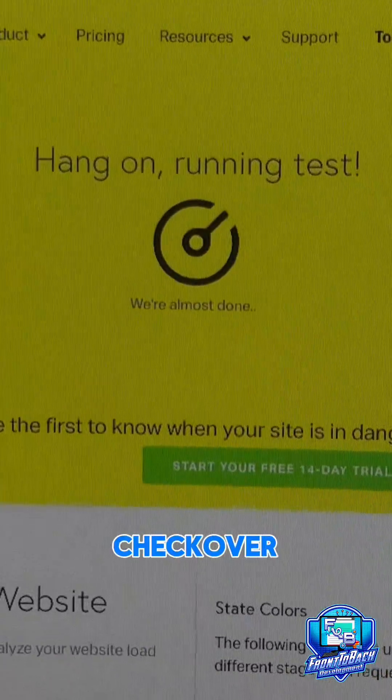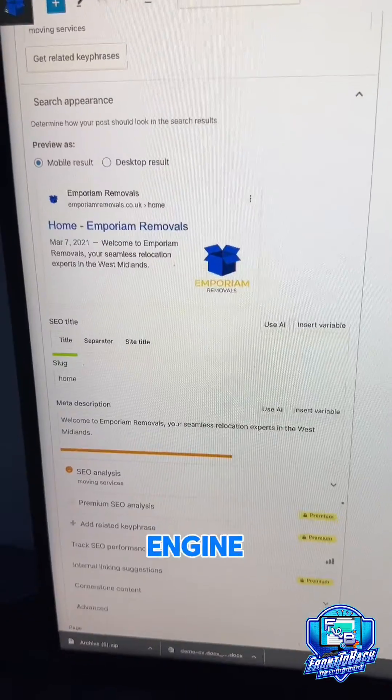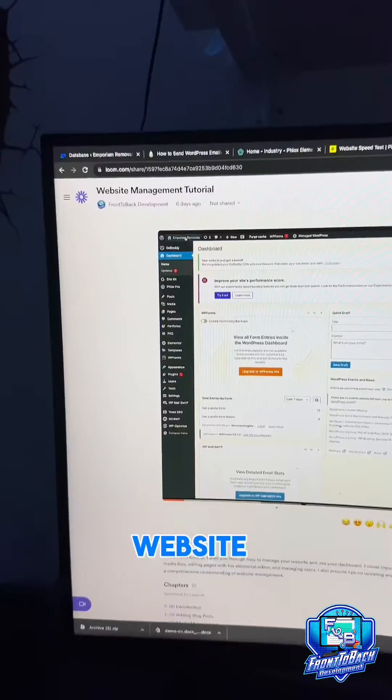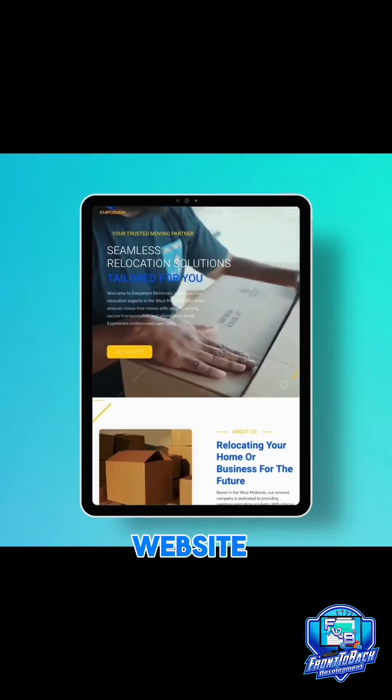After a quick website checkover, I optimized the website's speed and made sure it was running really quickly. Next I did some search engine optimization and recorded a website tutorial video for the client. Then I sent the final email and the website goes live.